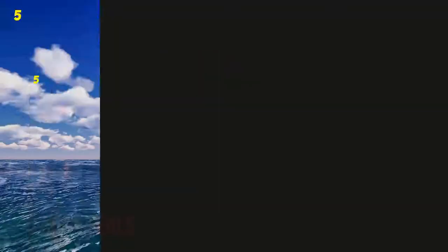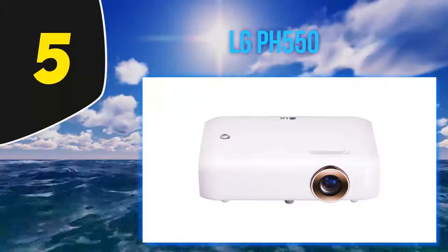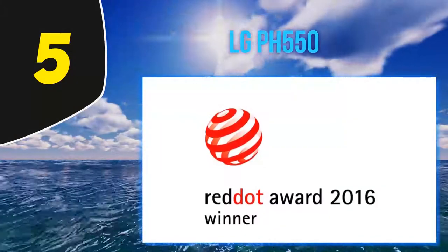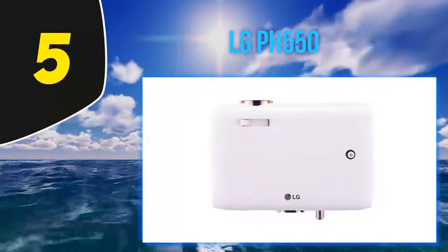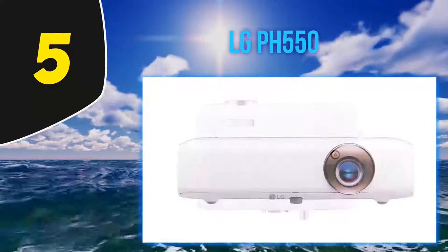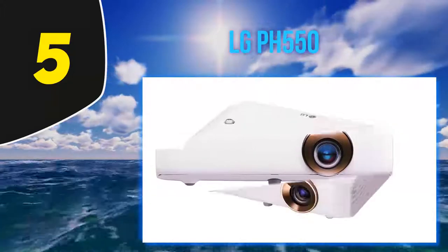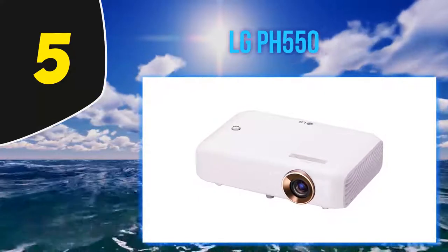Starting at number 5, the LG PH550. This LED pico projector from LG offers ridiculously good contrast — 100,000:1 — meaning you can make out incredible details in shadowy images, as well as get crisp, clear display of everything from PowerPoint slideshows to movies. On top of that, the projector offers full 720p resolution, so you can get solid image quality no matter what you're playing.